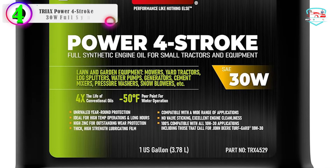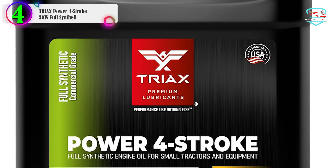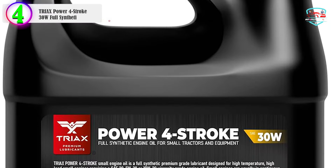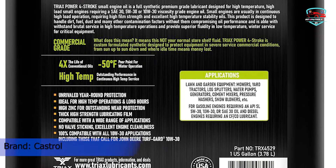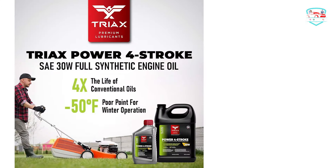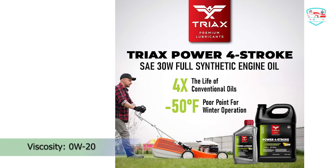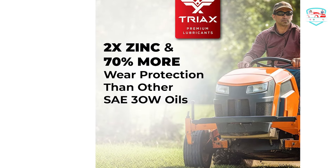In our list, the number 4 product is the Triax Power 4-Stroke SAE 30 Full Synthetic. It features a full synthetic high-zinc formulation for superb anti-wear properties, quiet engine operation, low or no smoke, and excellent protection under high loads. It has a wide application range for small engines — small 4-stroke engines, gardening equipment, lawn mowers, and small tractors. It is a true all-season oil with a very low pour point of -45°F, allowing use in very cold temperatures and hot summers.